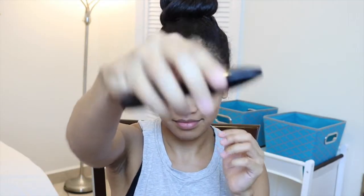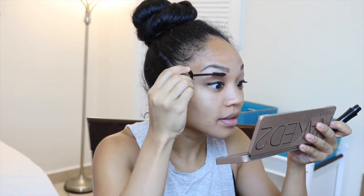After eyeliner, I go ahead and use the Lancôme mascara. I really love this mascara, so I always use it — this is like my second bottle.